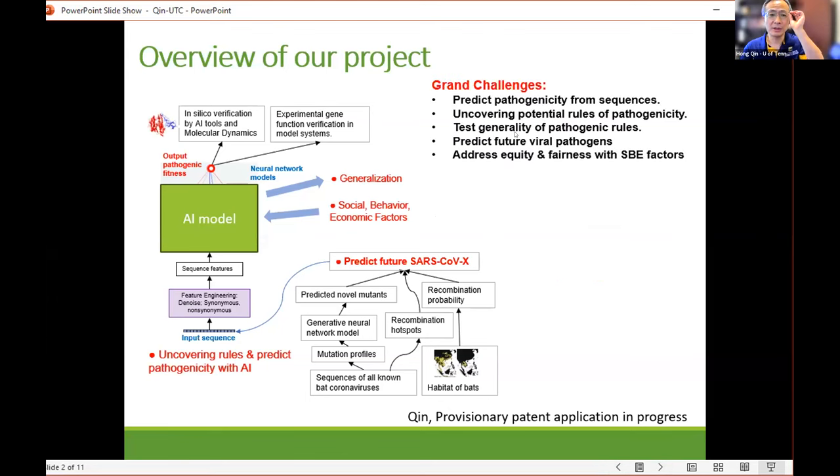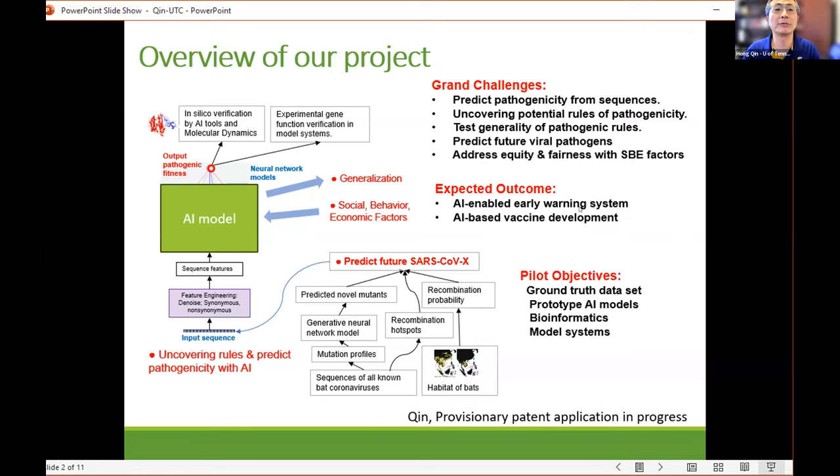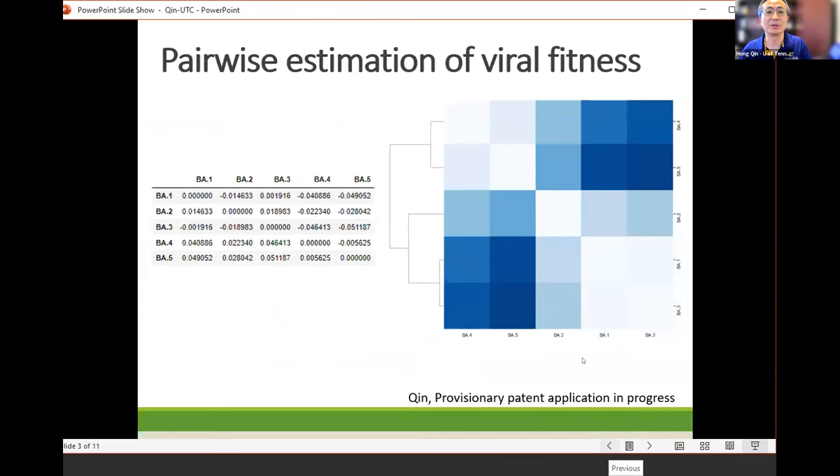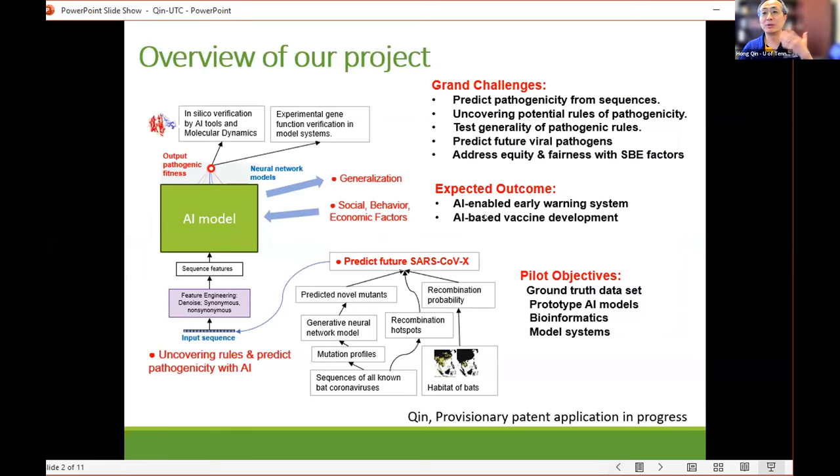The challenge is really to predict pathogenicity from sequences. We can also find potential rules and test generalizability by transfer learning to predict viral viruses, and ultimately produce an AI-enabled early warning system. We also want to use AI to predict vaccine development, given that we know how the virulence variants change.